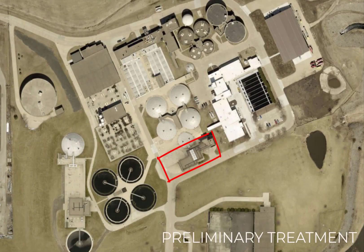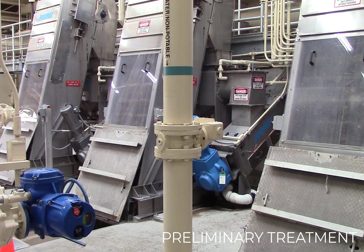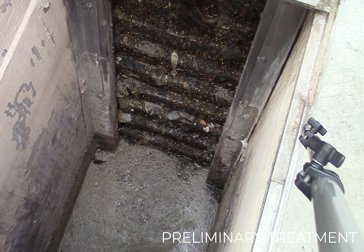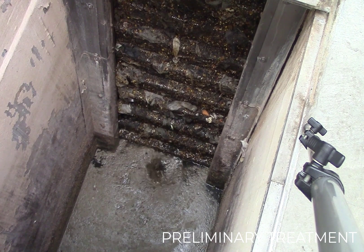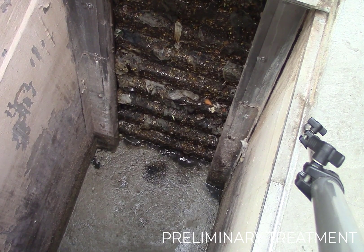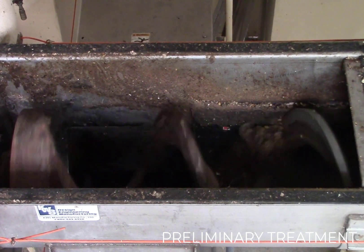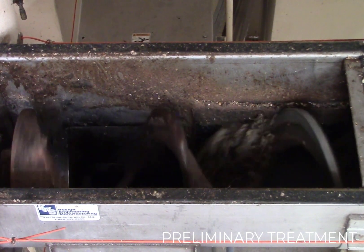Preliminary treatment starts by removing large items to protect downstream equipment from being clogged or damaged. Mechanical fine screens consist of metal sheets with holes the size of a pea to allow wastewater to pass through, but any material larger than a pea is captured and removed. Materials typically include rags, personal hygiene products, toys, and larger pieces of food.